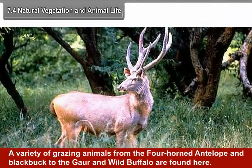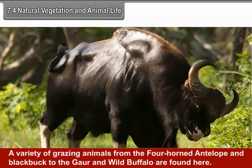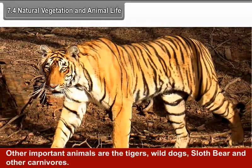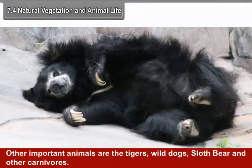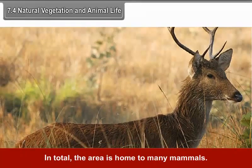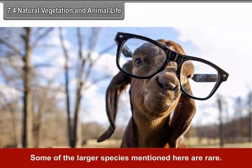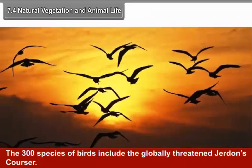A variety of grazing animals from the four-horned antelope and blackbuck to the gaur and wild buffalo are found here. Other important animals are tigers, wild dogs, sloth bear and other carnivores. The area is home to many mammals, and some of the larger species mentioned here are rare. The Indian Giant Squirrel is endangered. The 300 species of birds include the globally threatened Jerdon's Courser.